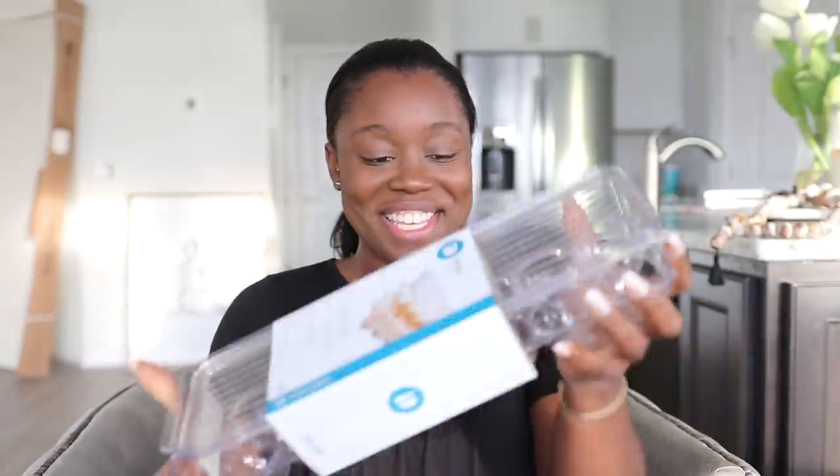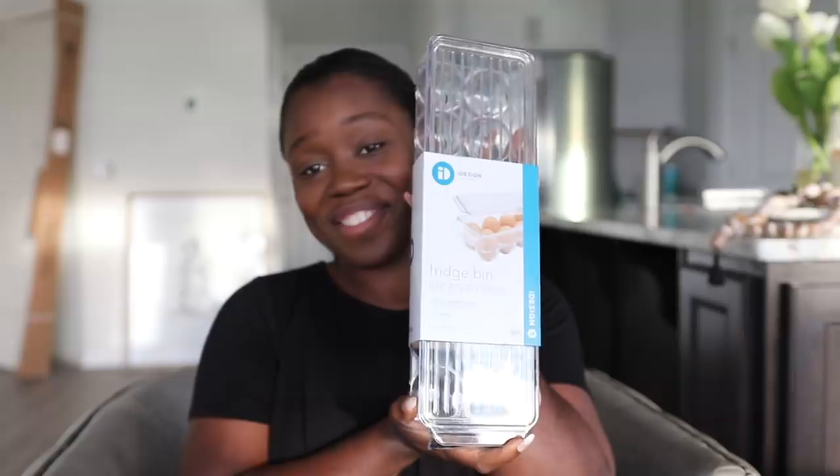My little egg bin! These are so cute. I'm really excited because my fridge is going to be super organized. I've always wanted to buy those small mini apple juices and mini orange juices just so the fridge can be really nice, pretty, and cute — and now it's actually going to be like that!